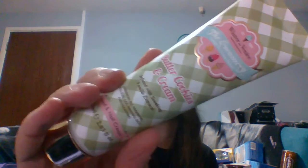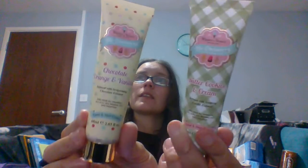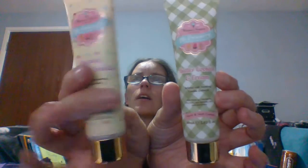Next I got some hand cream for my sisters. One sister gets the Butter Cookies and Cream hand cream, infused with soaking vanilla extract. My other sister, who loves orange fragrance, gets the Chocolate Orange and Vanilla hand cream, infused with invigorating chocolate extract. It's hand and nail cream, which should come in handy especially with the dry weather and our skin drying out from the pandemic.